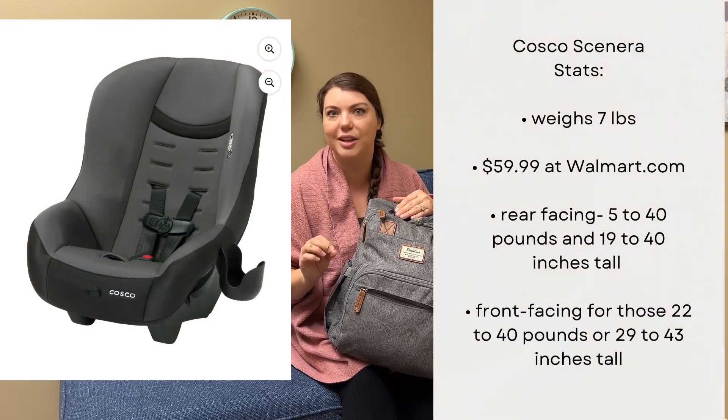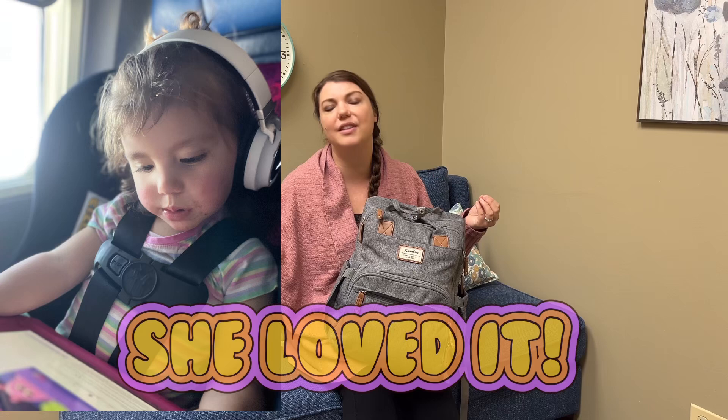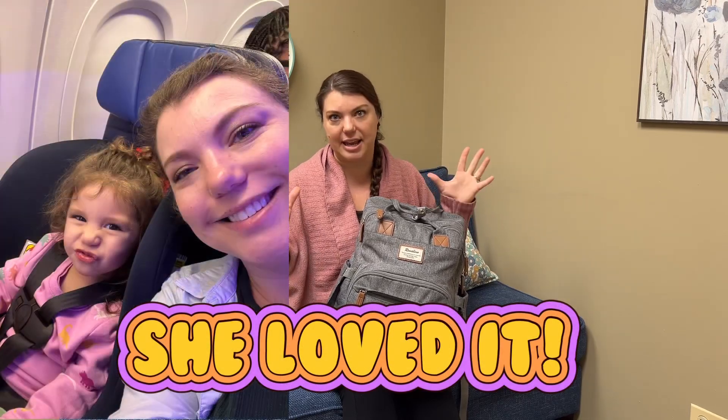The first two times she was a lap infant and much younger — she wasn't as mobile, so that came with its own challenges. But this time she is over two years old so we bought her her own seat. We are going to bring a car seat on the plane so hopefully she will feel contained and comfortable and safe. We bought the Costco Sonera car seat, which is only about seven pounds — it's incredible. In the past we brought her larger convertible car seat but checked it, and this time we're going to try her in the car seat on the plane.